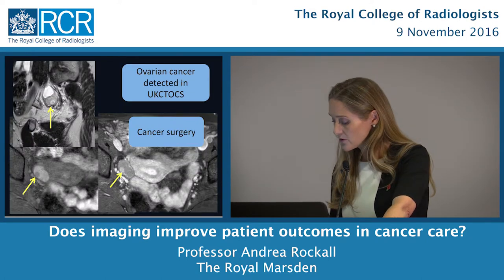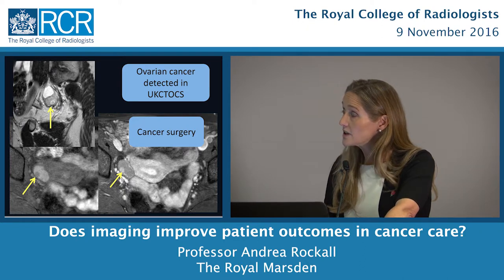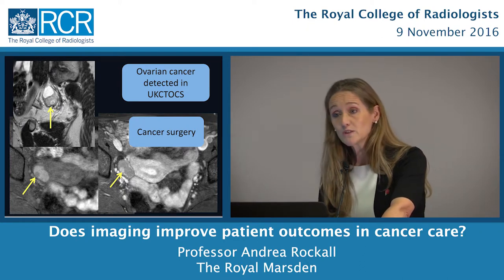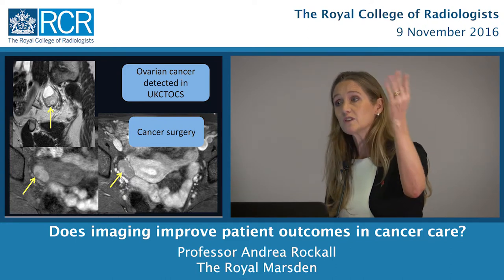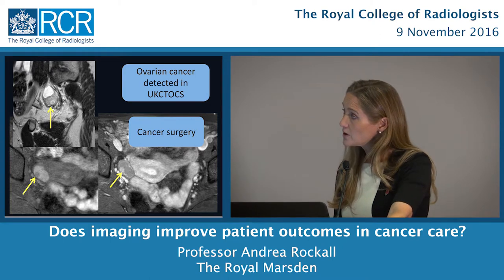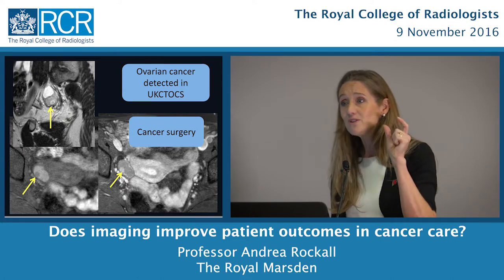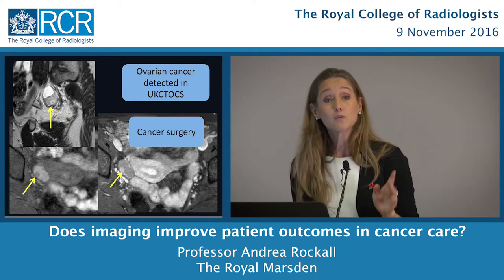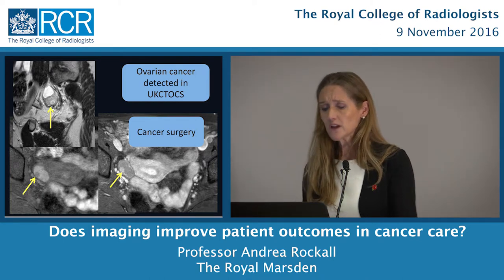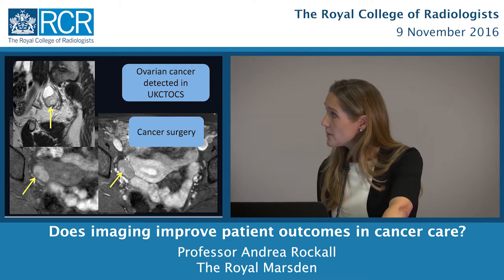Here's a case from the UKCTOCS screening trial when I was working at St. Bartholomew's. We have a normal-sized ovary on MRI. When a suspicious ovary was found in the trial, patients could enter clinical care and come to MRI. We can see the ovary before contrast, and after contrast this bright enhancement of the tumour. We can identify here a very early stage 1A ovarian cancer — this patient might be cured and can go for cancer surgery. But we still have the problem of false positives.